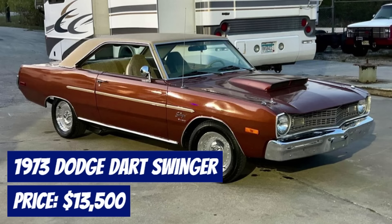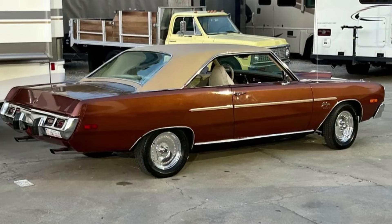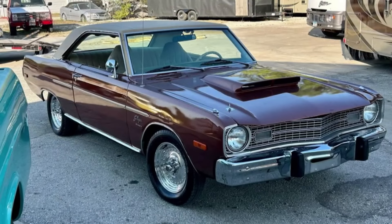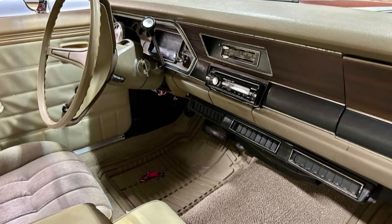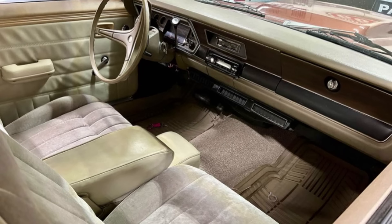Number 2: 1973 Dodge Dart Swinger, priced at $13,500. Available now is this classic 1973 Dodge Dart Swinger with only 62,000 miles on the odometer. This neat old Mopar features a striking brown exterior complemented by a tan interior. Under the hood, you'll find a powerful 318 engine equipped with headers, aluminum heads, and a larger cam, ensuring a robust driving experience. The car also comes with factory air conditioning, making it a comfortable ride in any weather. This Dart Swinger boasts a sure grip rear end and polished centerline wheels, enhancing its performance and appearance. It features power steering and brakes, providing a smooth and enjoyable driving experience.